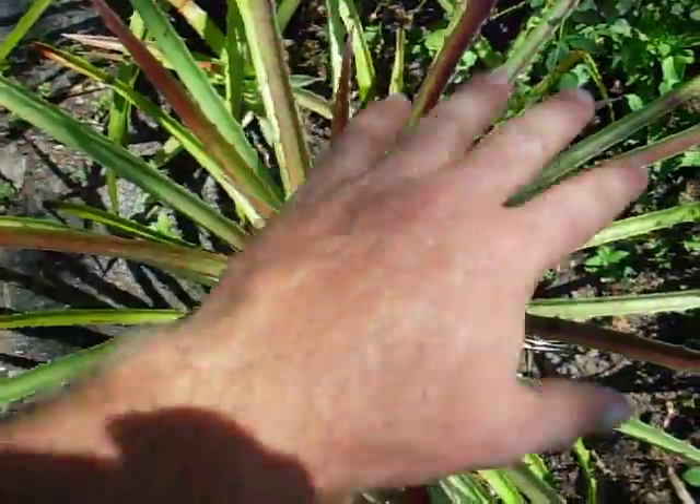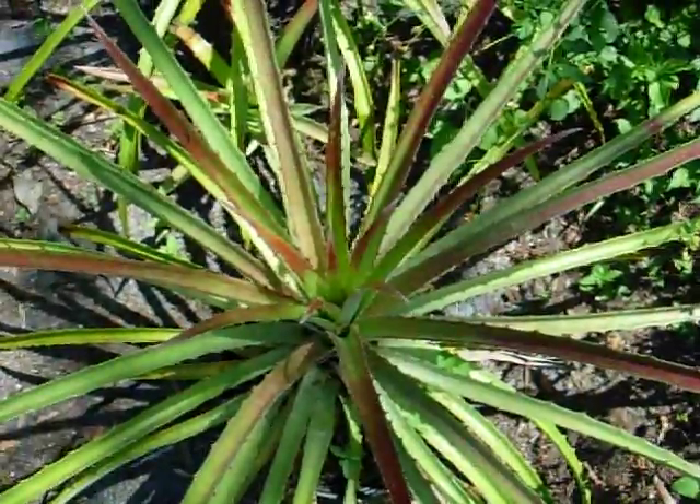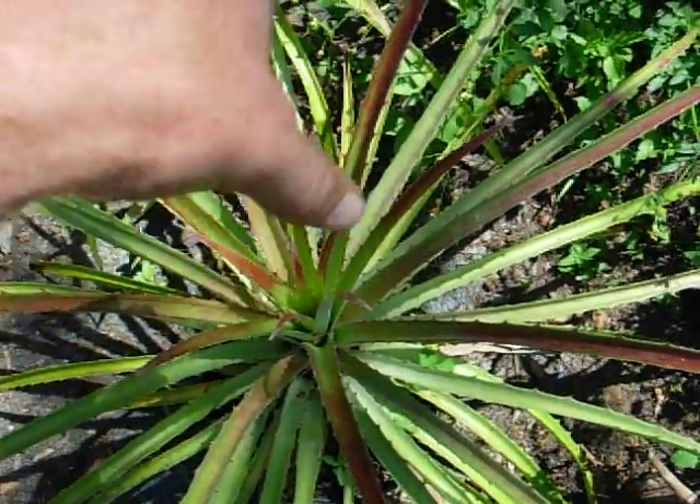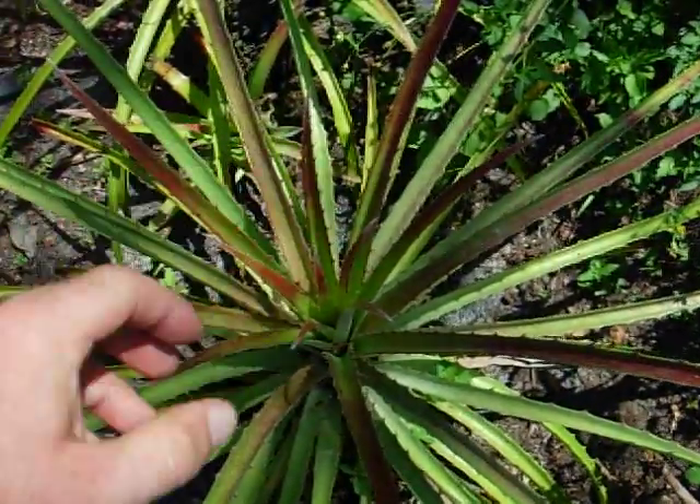As they get older, the entire plant will turn bright, bright red and send out a couple of pups. And then out of the top, they grow these bright yellow berries, and the berries are also said to be edible.